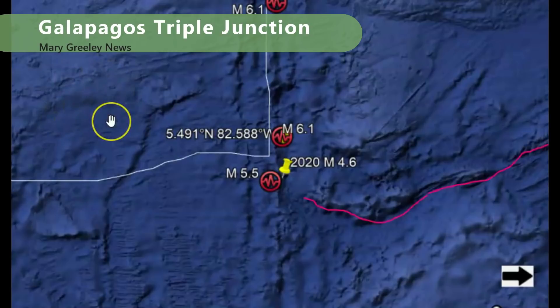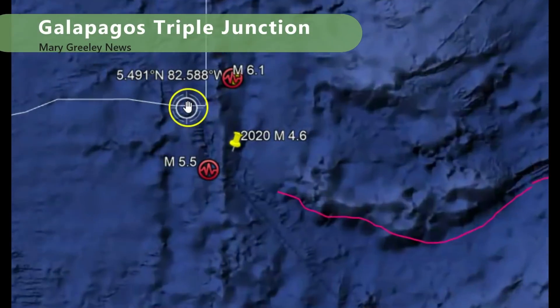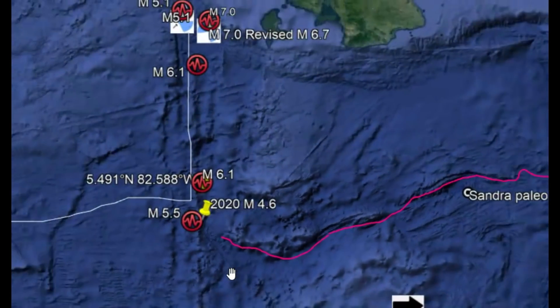Up over here to the northwest, we have the Cocos Plate, and over here we have the Nazca Plate. This is the triple junction over here on the left, and kind of towards the south going in this direction is the Pacific Plate. The red line that I have drawn out is the Sandra Paleo Rift.